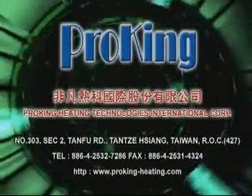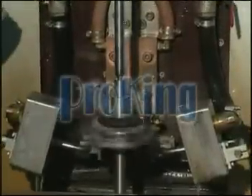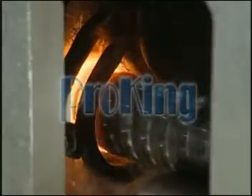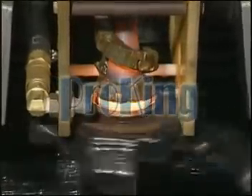ProKing specializes in the manufacturing of induction heating equipment for professional applications. Based on the theory that induction heating depth is determined by the type of coil employed: low frequency coils yield deep hardening, while high frequency coils yield shallow hardening.